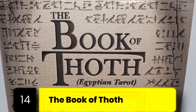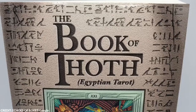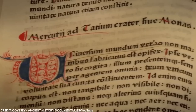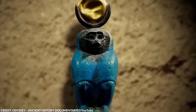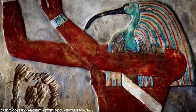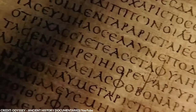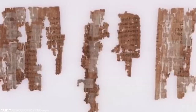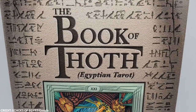Number 14: The Book of Thoth. This legendary book is shrouded in mysticism and has fascinated scholars, magicians, and historians for centuries. Despite its name, the Book of Thoth is not a single book but rather refers to a collection of ancient Egyptian texts believed to have been written by Thoth, the Egyptian god of writing, knowledge, and wisdom. Thoth was often depicted as a man with the head of an ibis or a baboon, and he played a crucial role in the Egyptian pantheon, embodying intellect and serving as the mediator between good and evil.